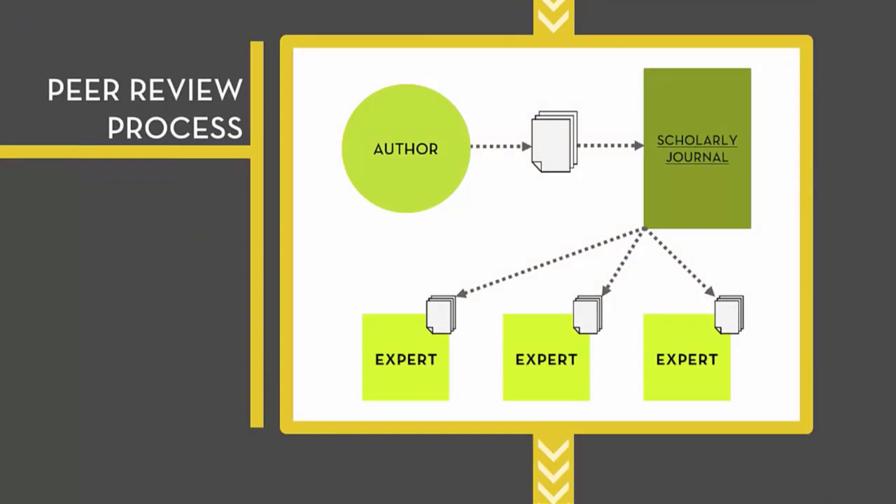The peer-review process works like this. When an author submits an article to a scholarly journal, it is evaluated for both accuracy in content and suitability for publication by a group of experts or peers from the same field as the author.